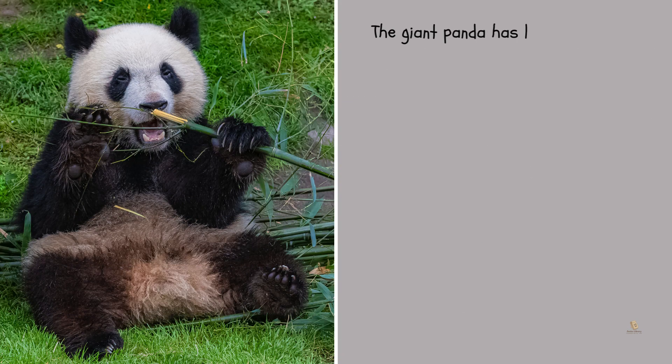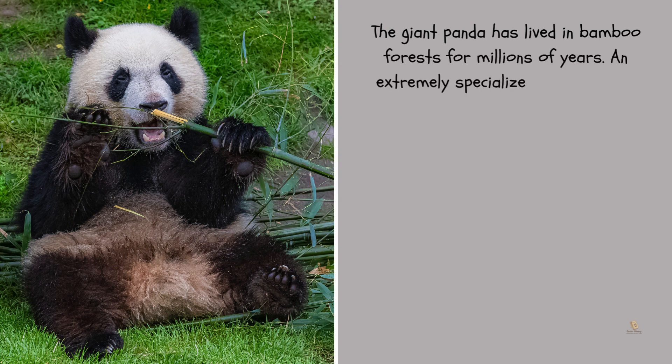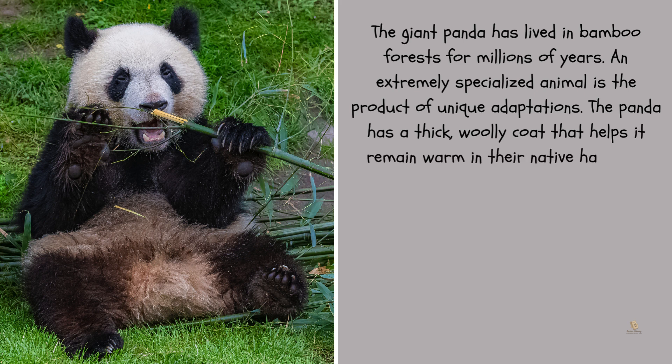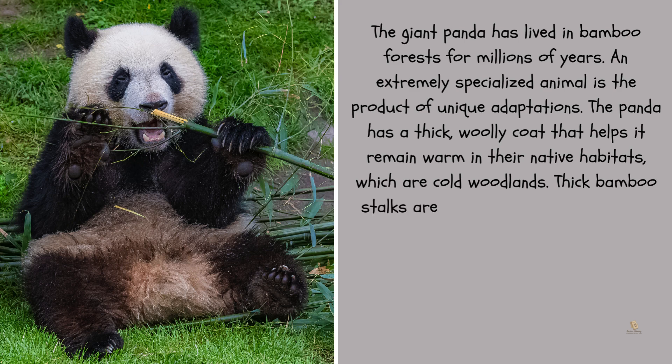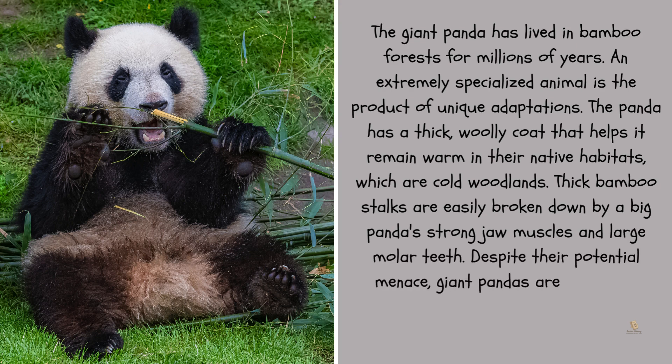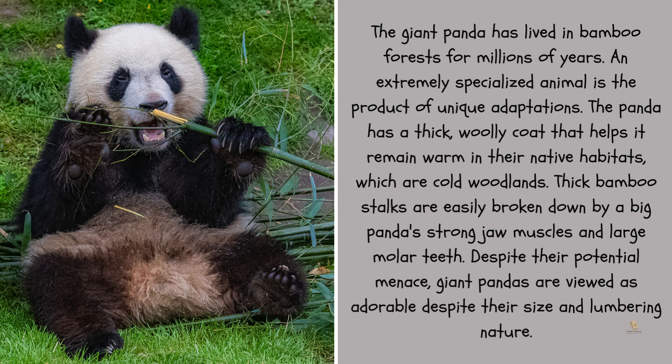The giant panda has lived in bamboo forests for millions of years, and is an extremely specialized animal, the product of unique adaptations. The panda has a thick, woolly coat that helps it remain warm in their native cold woodlands. Thick bamboo stalks are easily broken down by a giant panda's strong jaw muscles and large molar teeth. Despite their potential menace, giant pandas are viewed as adorable despite their size and lumbering nature.